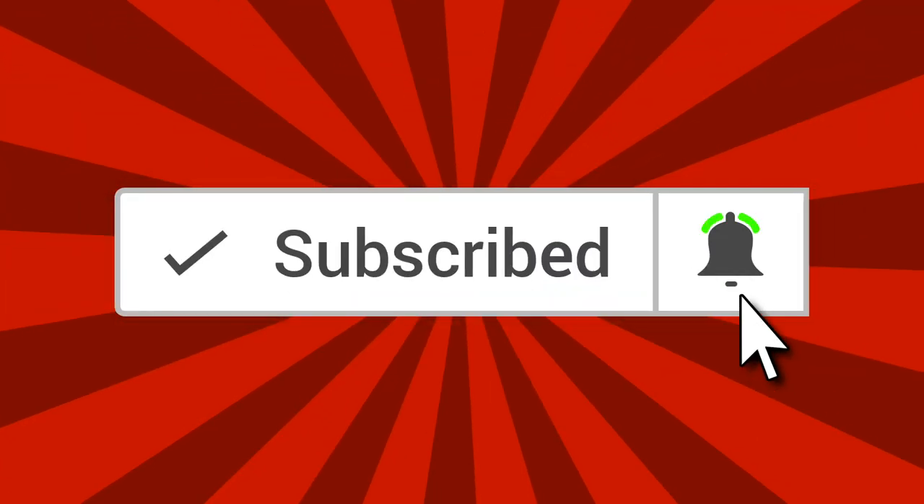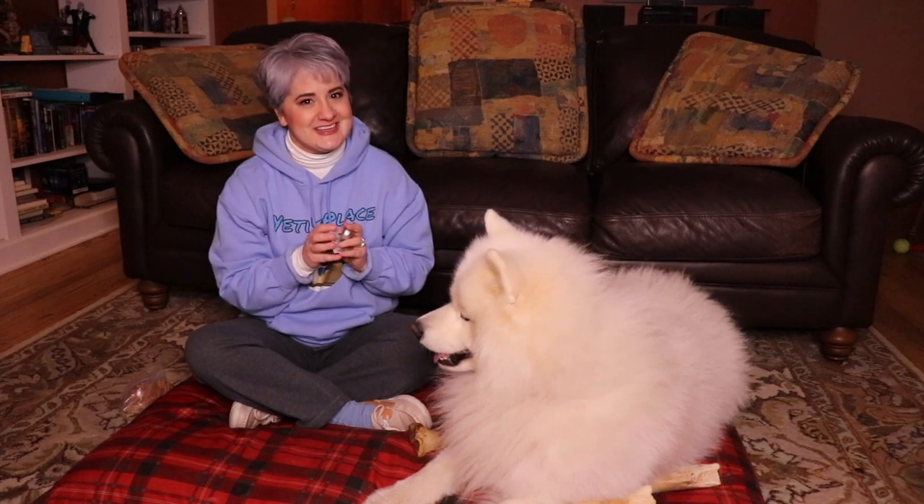If you're new here, please be sure to subscribe. Click that bell notification so you'll be notified of any new release. And to those of our Yetibles who keep coming back, welcome back you guys — we really do appreciate it.